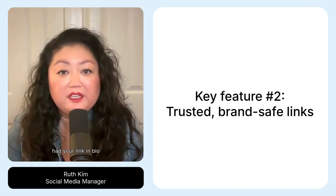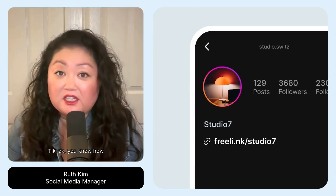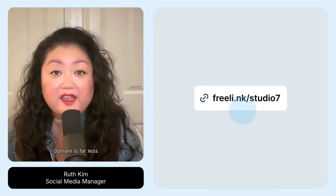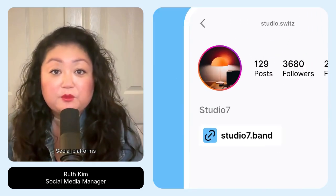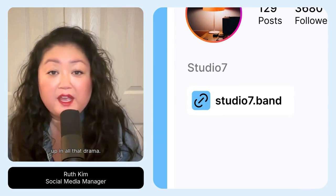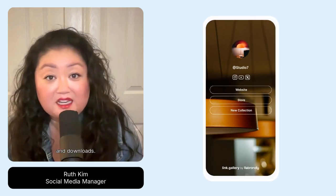Second, if you've ever had your link in bio banned on Instagram or TikTok, you know how frustrating it can be. But with Link Gallery, your branded domain is far less likely to be flagged. Social platforms recognize it as a trustworthy domain, so you won't get caught up in all that drama. This means you can always keep driving sales, subscribers, and downloads.